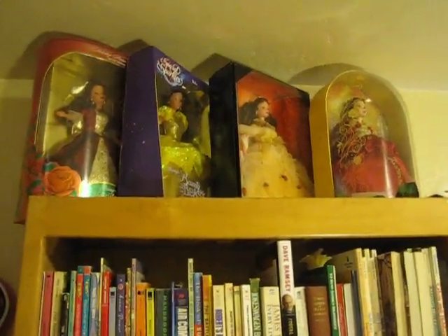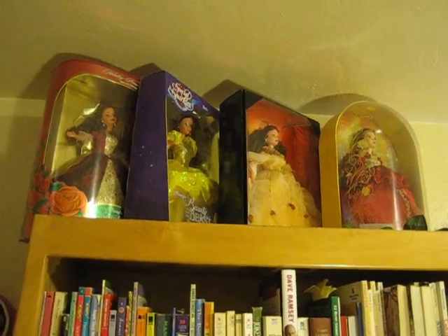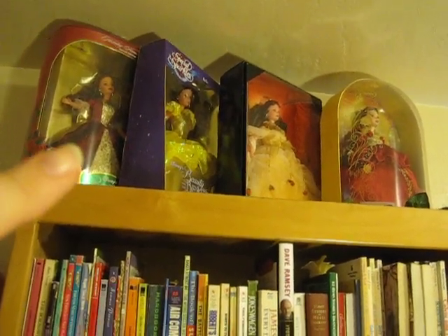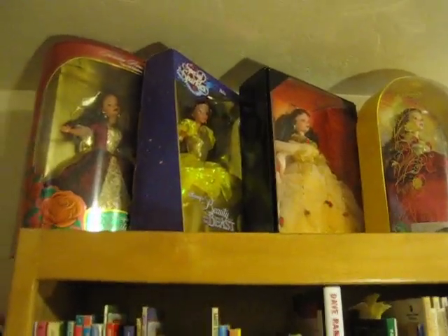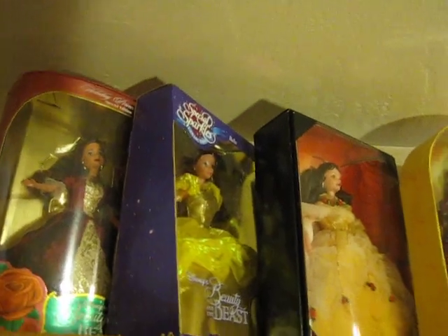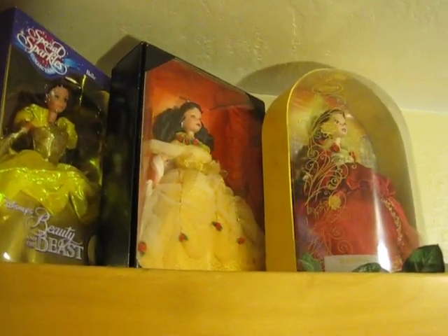And some more books. And then on the very top here, this is pretty much the same as the last video — we have four of my boxed Belle dolls: Holiday Princess Belle, Special Sparkles Belle, Broadway Belle, and Deluxe Belle from the Disney Store. Each of these are some of my very favorite Belle dolls. They're very fancy and I just really love them.